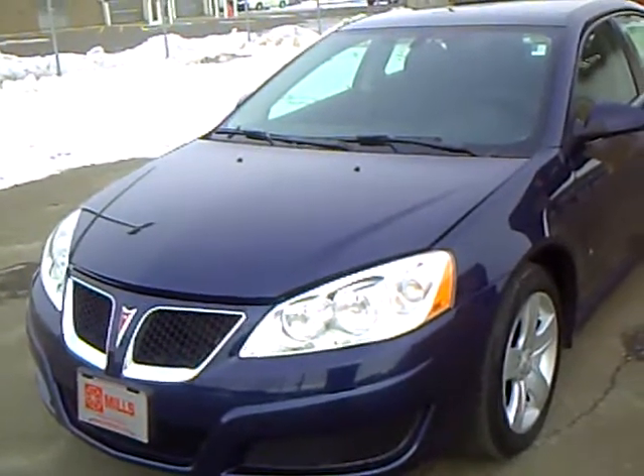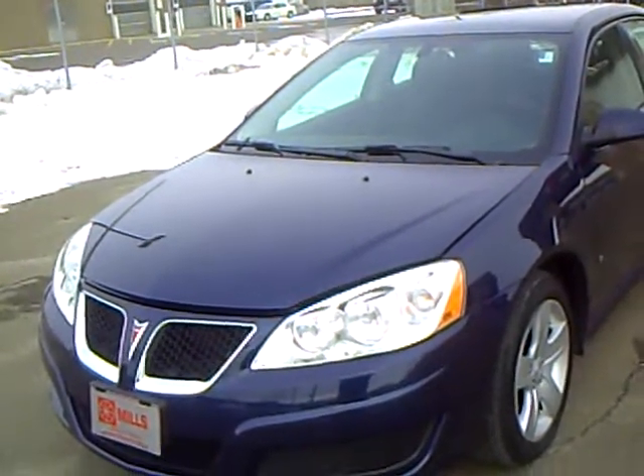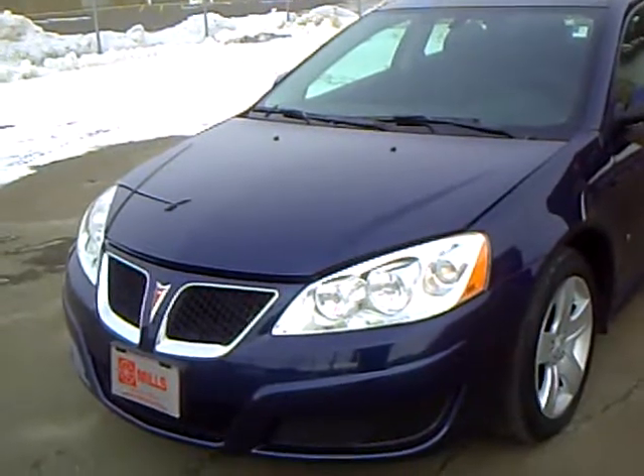Like this 2010 Pontiac G6, stock number 2A110014. This G6 has 34,000 miles and a 2.4 liter 4 cylinder engine. It is a very sharp dark blue in color.